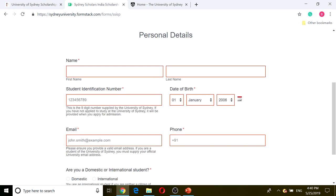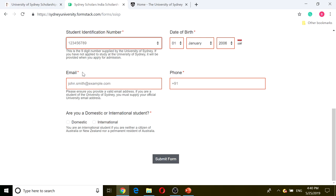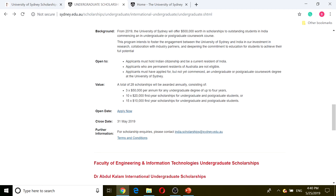As you can see, the University of Sydney India Scholarship — you fill in the personal details, and the student identification number is given when you fill out the admissions. One way or another, all the scholarships involve doing the undergraduate application first. We just did a little overview of the scholarship so that you know what you're coming up to when you're applying for University of Sydney.